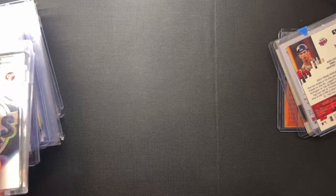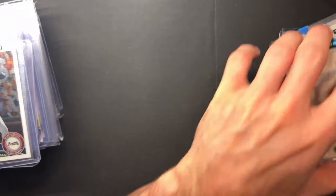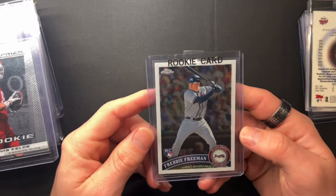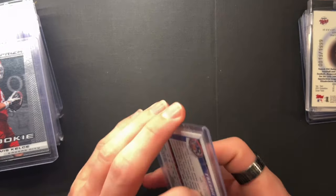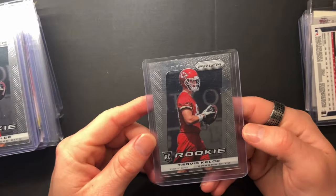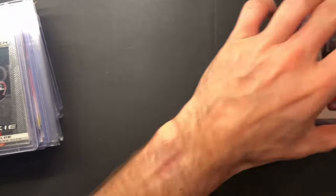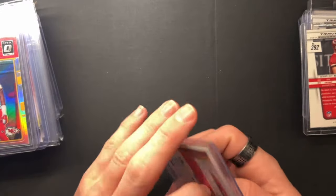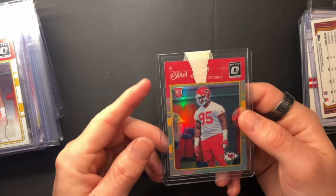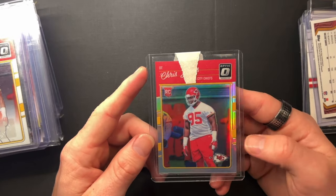Joe Mauer rookies from Topps Pristine — Hall of Fame inductee recently. Freddie Freeman recently showed on my live stream PSA 10s for this. I have a couple of different Travis Kelce Prisms, got a couple of those coming back PSA 10s. Then an X-Fractor Topps Chrome. One guy who doesn't get a lot of love: Chris Jones. He's going to be in the media this summer.